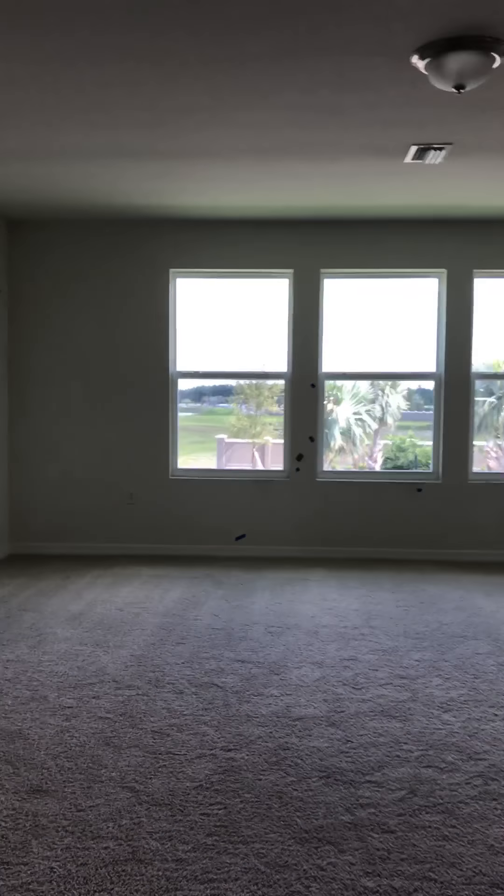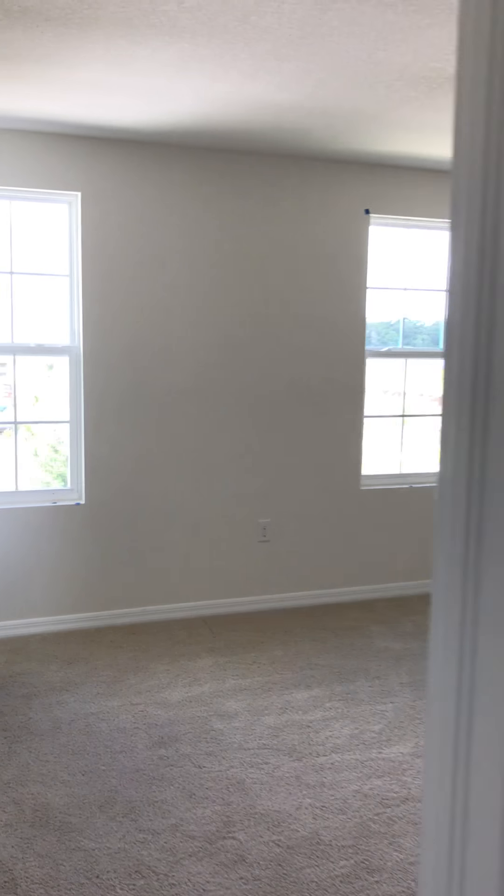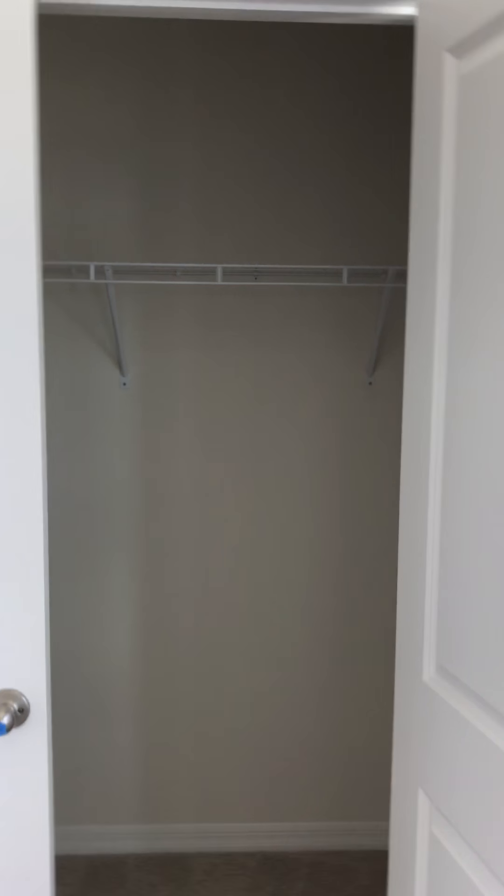Up here you have a nice loft area. We also have a nice large bedroom here with a good sized closet.